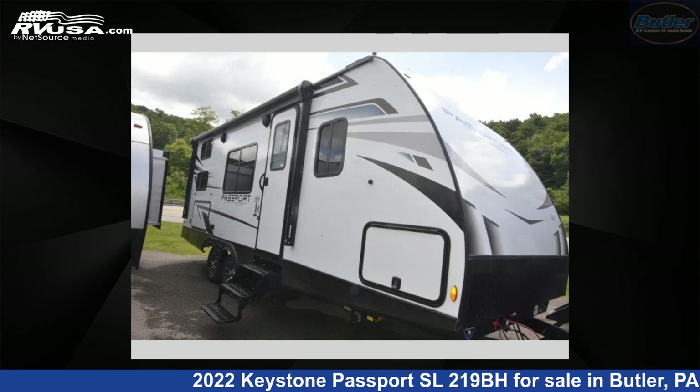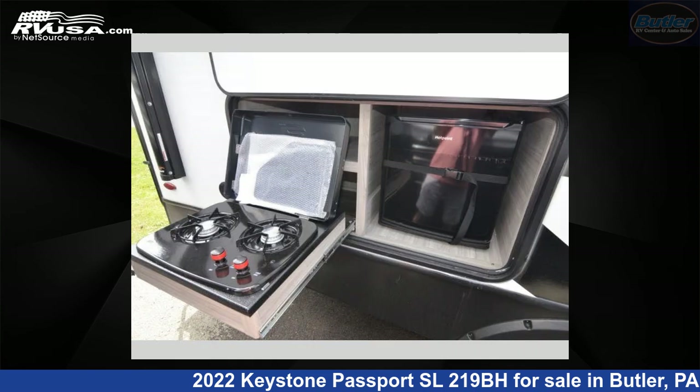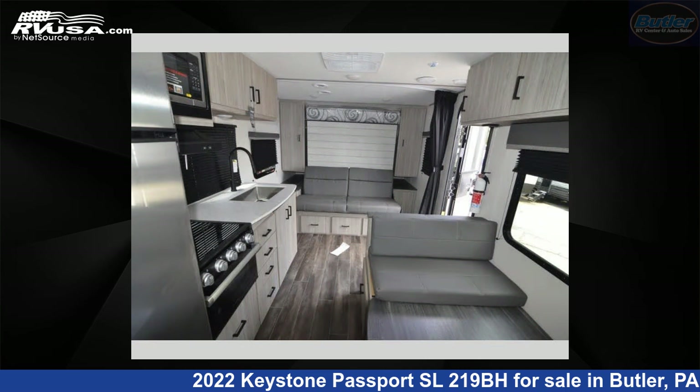This 2022 Keystone Passport SL219BH is a travel trailer RV. It is located in Butler, Pennsylvania, 16001 and is offered for sale by Butler RV Center. This new Keystone is 25 feet 0 inches in length and features sleep 7, and 43 gallons freshwater capacity.